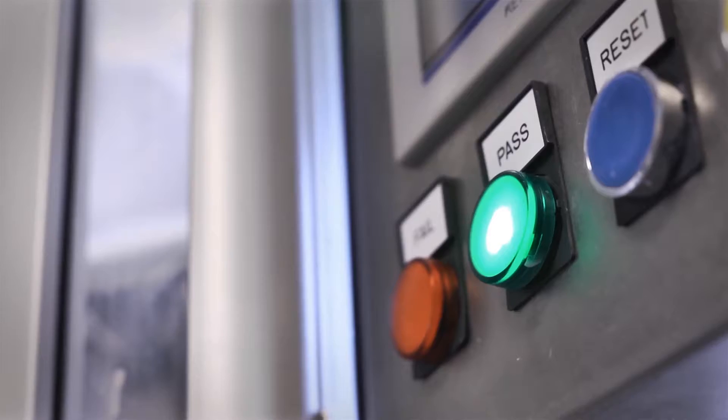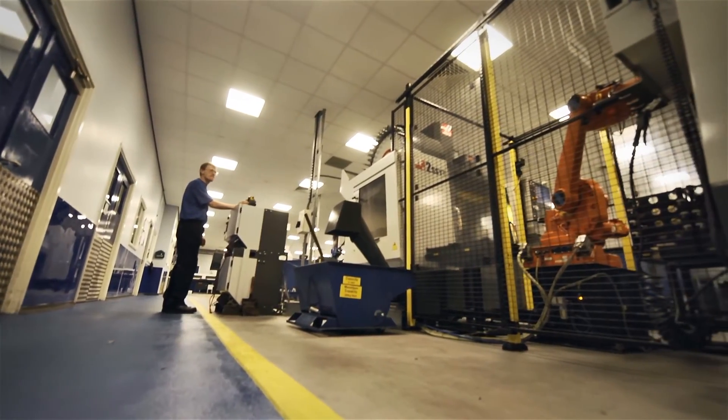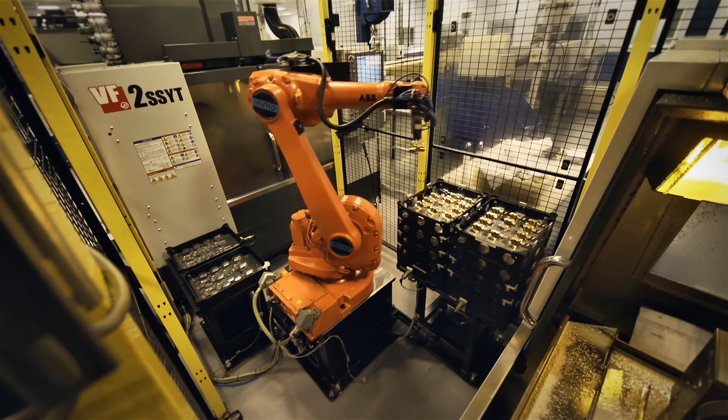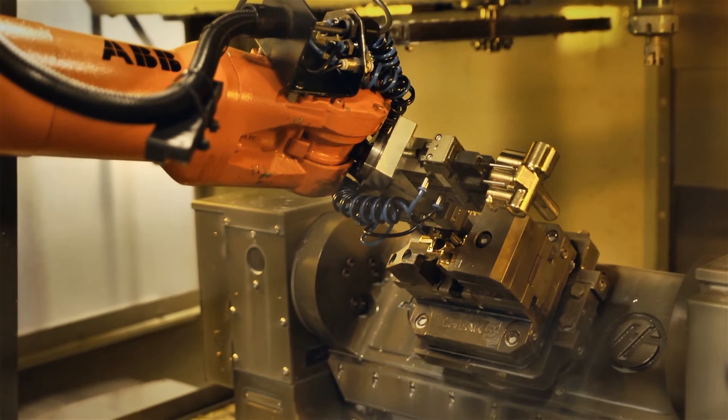Because moving parts are in the pressure reducer, only minimal tolerances are allowed in production. Therefore, in Blythe, a computer-controlled automated production process was designed to meet the stringent requirements. Continuous quality monitoring and random measurements ensure that the pressure reducer works reliably for years.